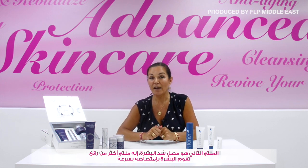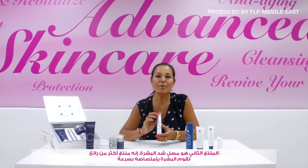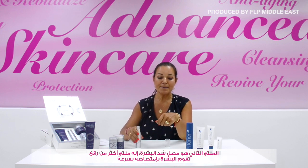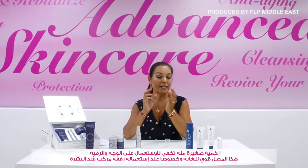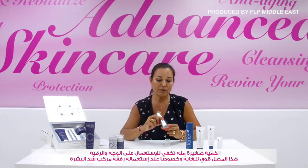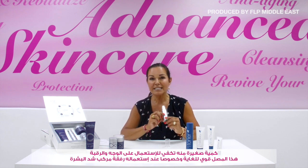The second step in the skin care routine is the firming serum. This serum is amazing — just as serums should be, it's very thin and matte in texture, and it absorbs very quickly. It's very durable, so a little pump will cover your whole face and neck. This serum is very potent and powerful.